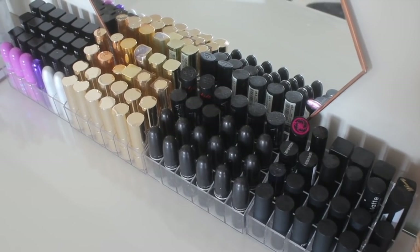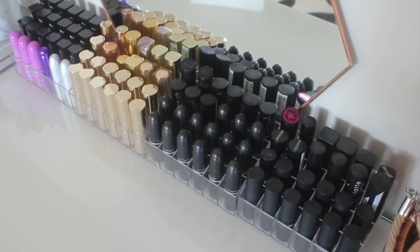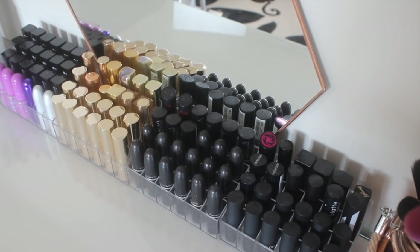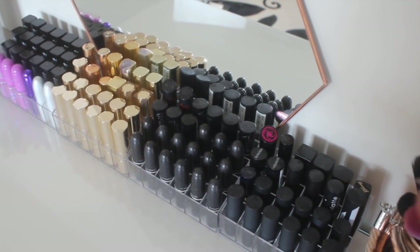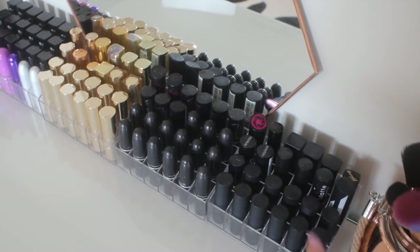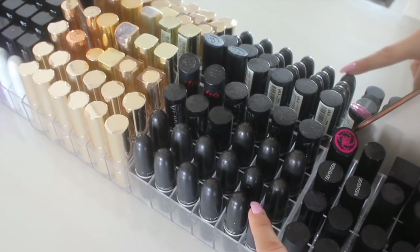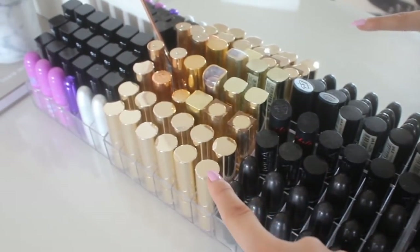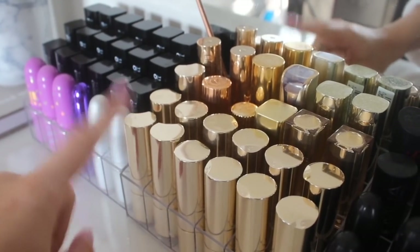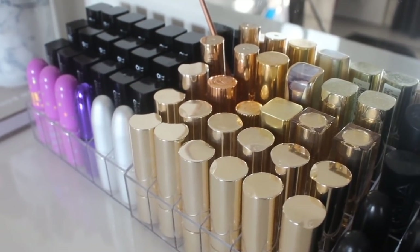Moving on to my lipstick. I don't really think I can show you all of them — if you want me to do more in-depth tours of this stuff then let me know. But basically I'll show you what order I have them in and a few of my favourites. All these ones here are my MAC lipsticks. Then I've got all my gold ones — these are so pretty. Most of these are Clarins and then I've got Charlotte Tilbury, L'Oreal, Estee Lauder and stuff in there.